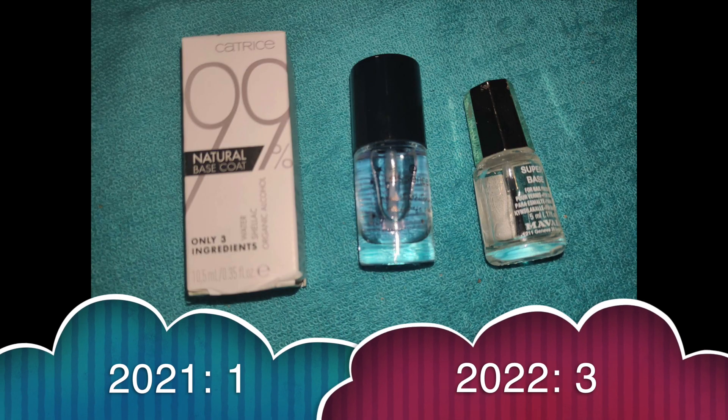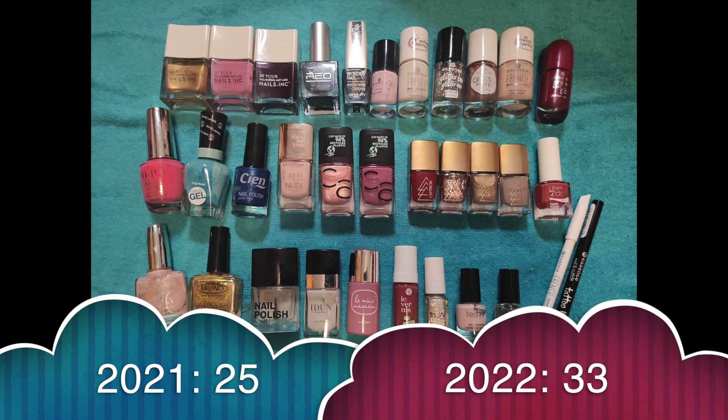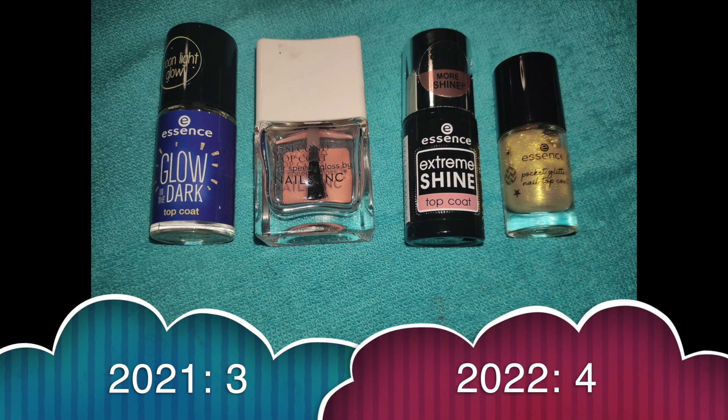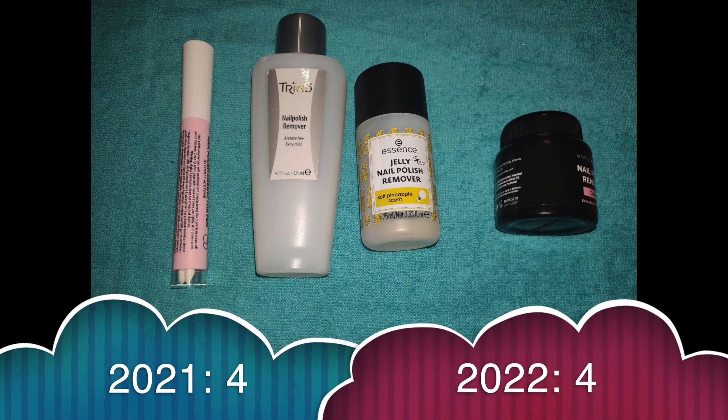Base coats: I had 1 and received 2, so now I have 3. Nail polish: I had 25, gained 9 and used up 1, so now I have 33 nail polishes — and I'm very proud of getting 1 out, I never thought I could do that. Top coats: I had 3 and gained 1, so now I have 4. Nail polish removers: I had 4, gained 1 and decluttered 1, so now I have 4 again.